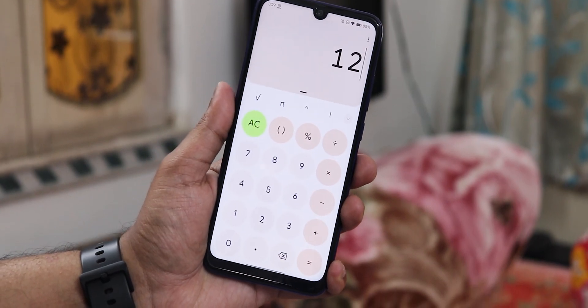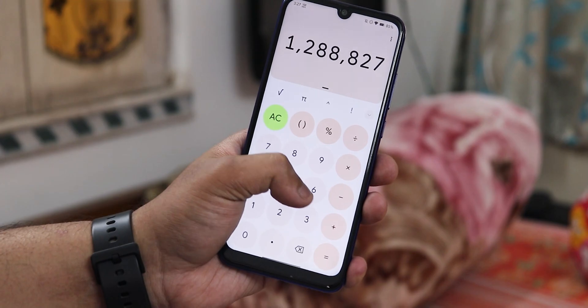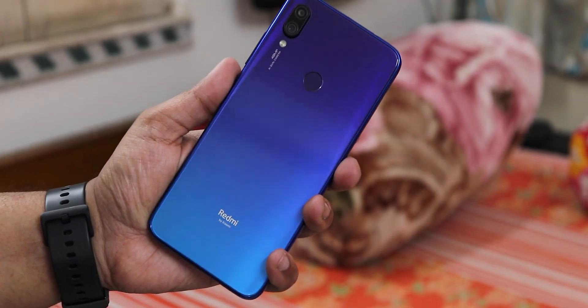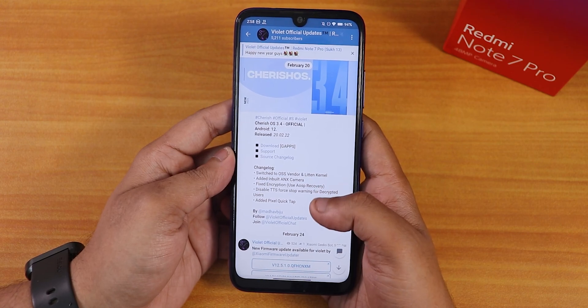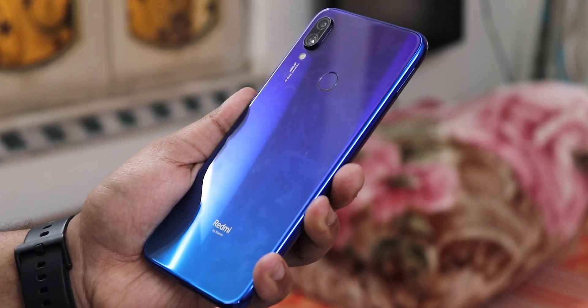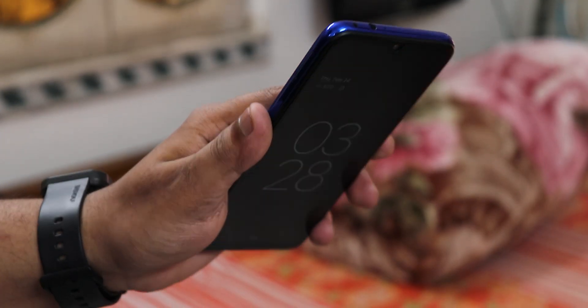What is up guys, this is Tito back with another video on the Redmi Note 7 Pro. Today I'm going to be showing you the latest Cherry OS version 3.4 official on this device. This is very interesting — the Cherry OS update includes GApps and also has the ANX camera. This is one of those ROMs which includes ANX camera based on Android 12, which is just amazing.